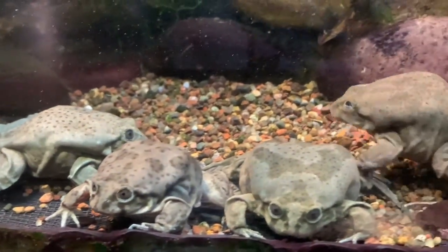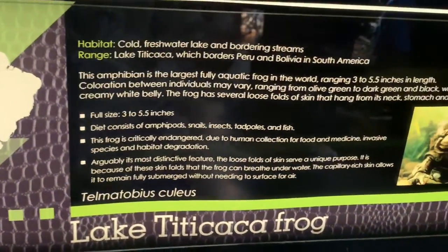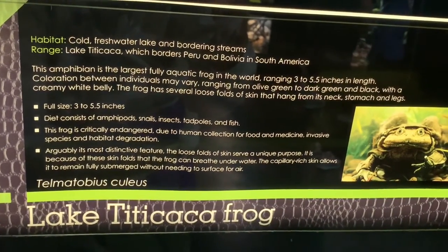This is another rare frog called the Lake Titicaca frog. This species is totally aquatic and never comes out on land. It's able to survive due to all the extra folds of skin that it has.